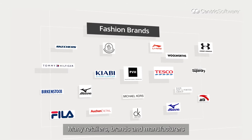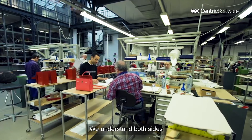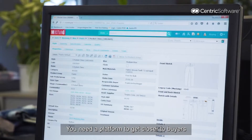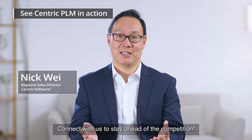Many retailers, brands, and manufacturers have already adopted Centric PLM. We understand both sides of their needs and develop products for better connectivity. You need a platform to get close to buyers. Connect with us today and stay ahead of the competition.